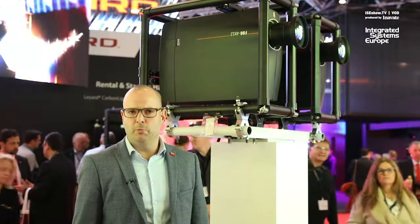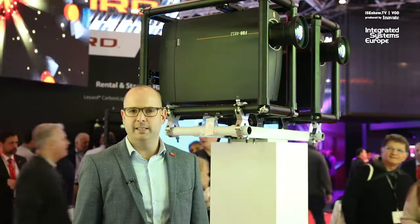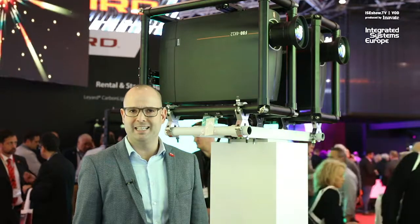Welcome at ISZ Barco booth. This is Leandre talking from the marketing team with Barco Entertainment. Today I'm going to quickly give you some more information about our updated portfolio in projection as well as LED.